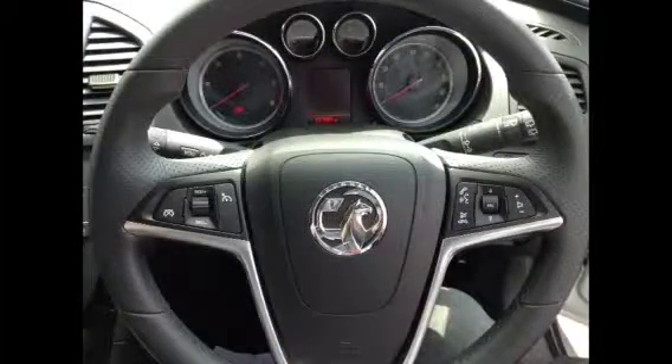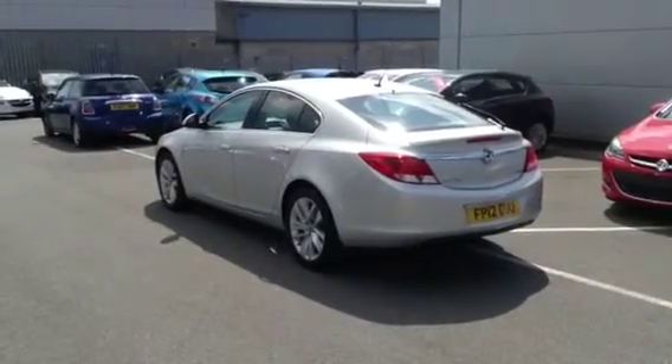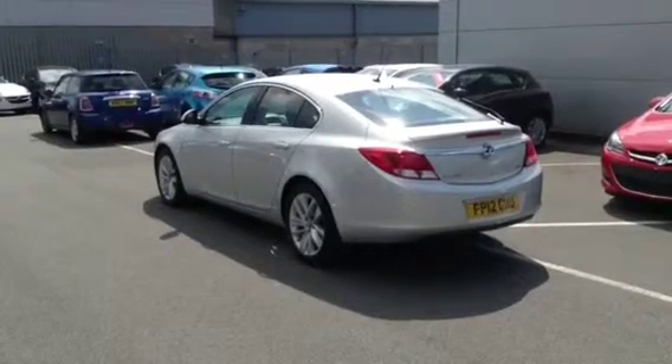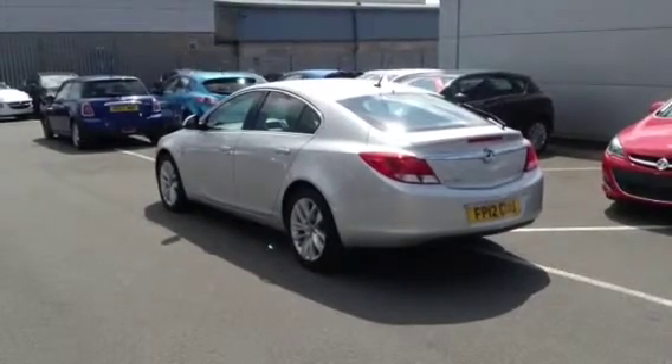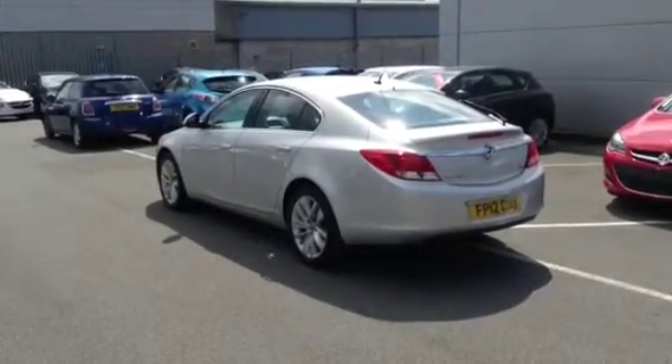It comes with a trip computer, steering wheel mounted audio controls, and one year network queue warranty. If you are interested in this car, please contact our sales team on 0844 24 71 511.